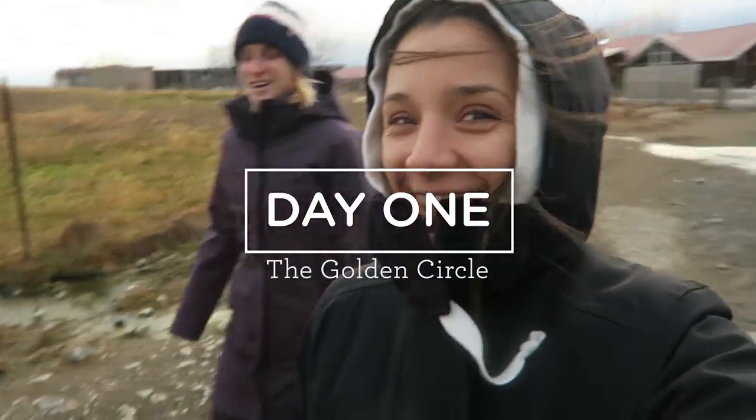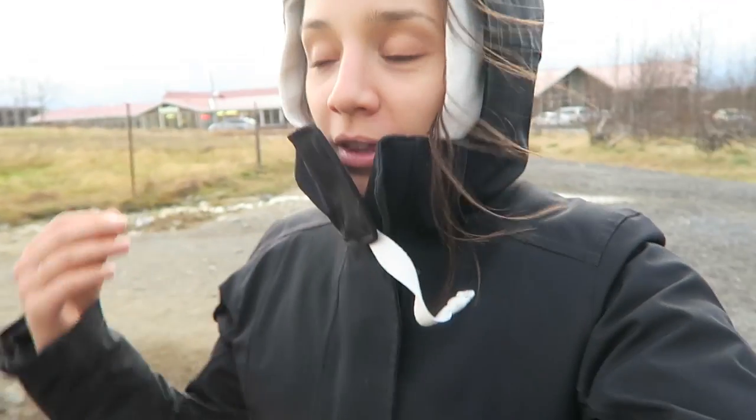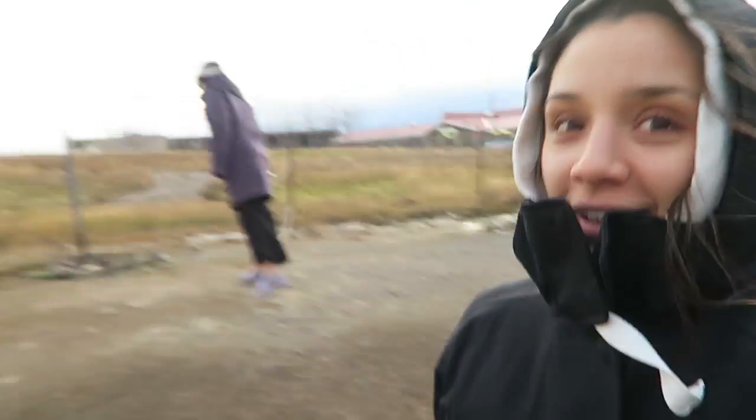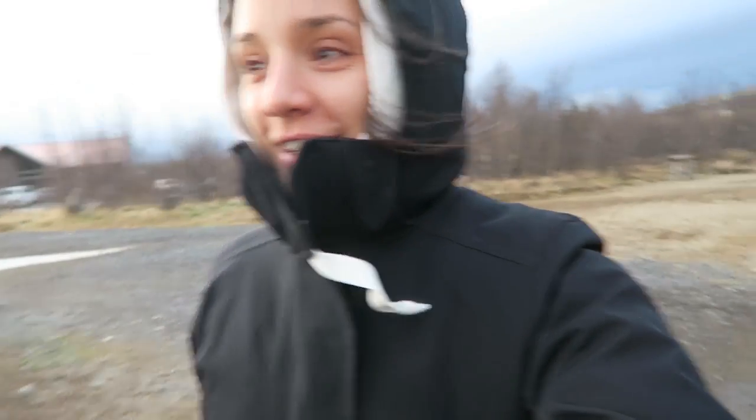We are at the geyser. We drove up from the airport straight here and it's like a mini one. They're coming right out of the ground. It's very sulfury up here. It's so loud.